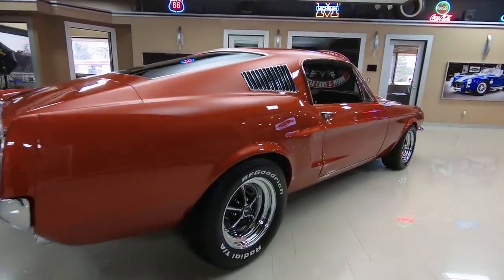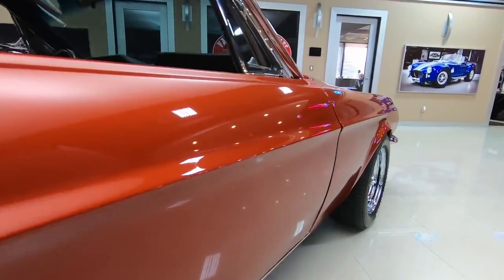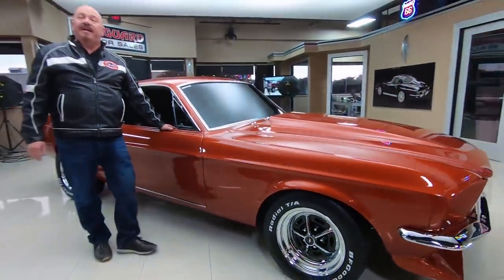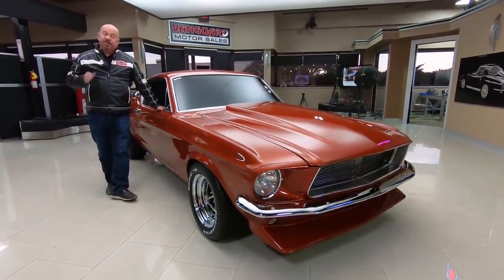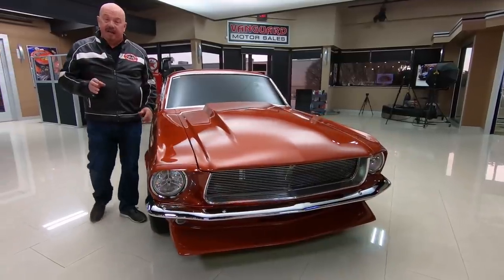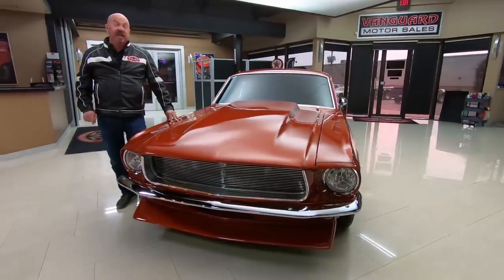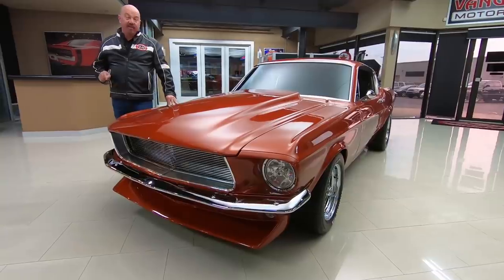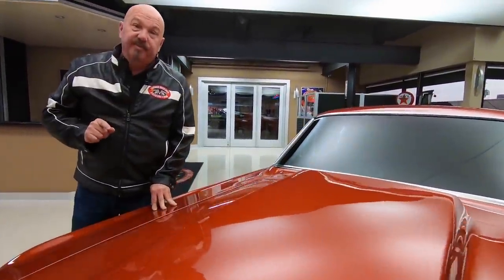Here at Vanguard Motor Sales we don't do any consignment whatsoever. That means we own this Mustang right now. We've got about 230 cars in stock and we own every one of those cars, so you can bet we spent the time to check them out before we bought them. When they get here to the shop we inspect them so we can answer all your questions. We're buying between 40 and 50 new cars every month and I'm in charge of buying every one of those cars, so I'm going to help you pick out your dream car.